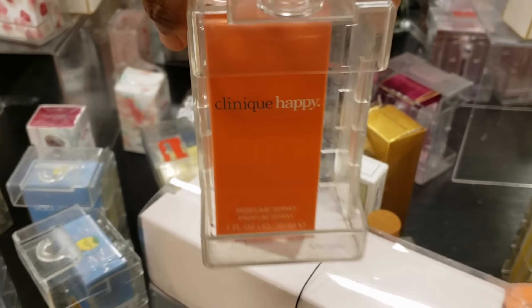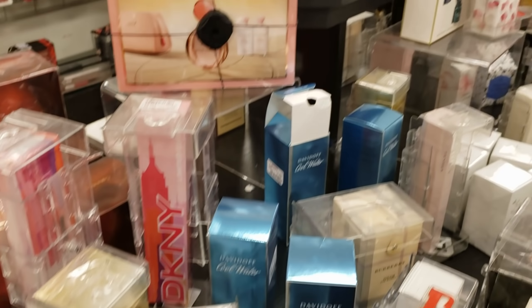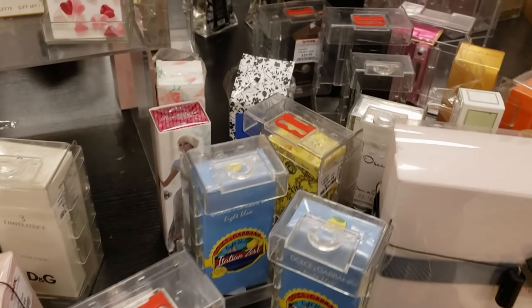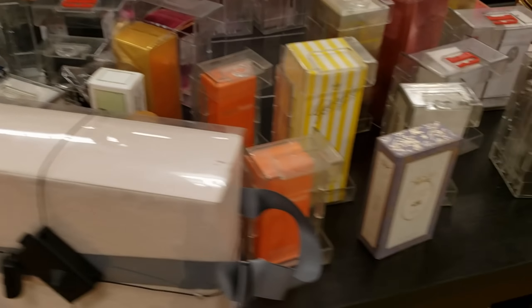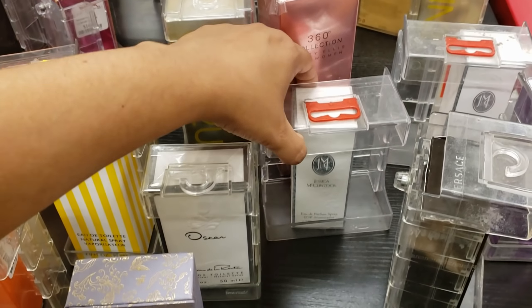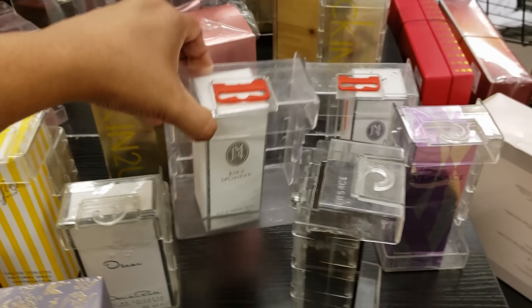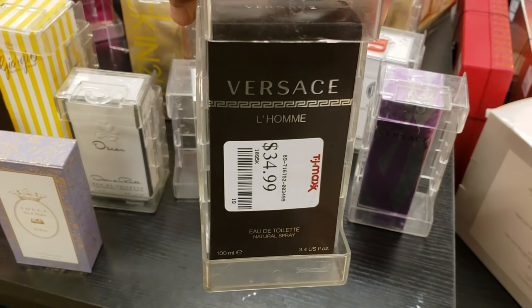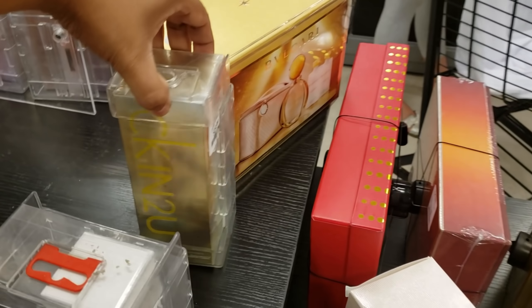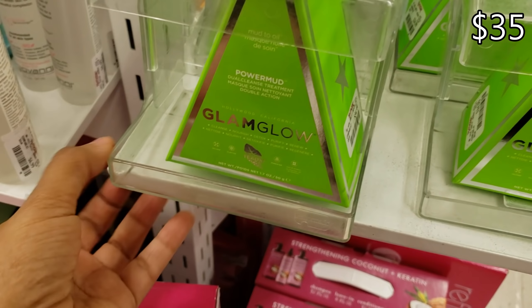Clinique Happy for $20 — every time I say Clinique I think of Juno, I used to wear this all the time. After Mother's Day a lot of the good stuff is gone. They have Paris Hilton, Jessica McClintock for $20, Calvin Klein for $20, CK Into You for $35, and Glam Glow for $35.